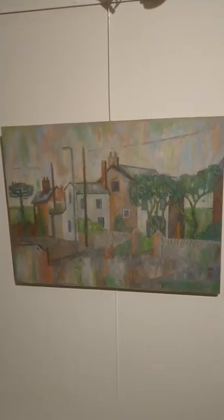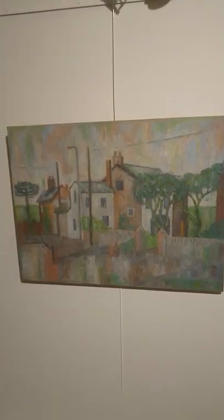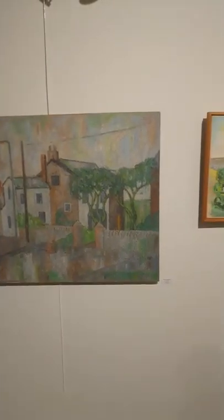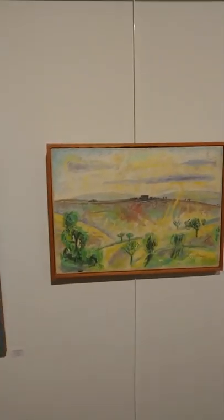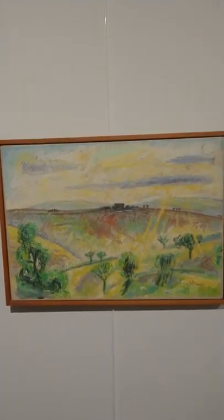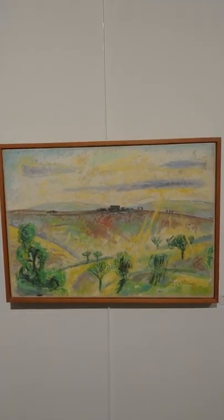A few little houses, very organic forms — I was rather fascinated by them. This is a painting of Dartmoor, the famous moors — Sherlock Holmes, et cetera.